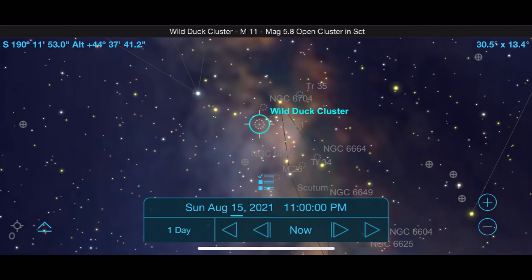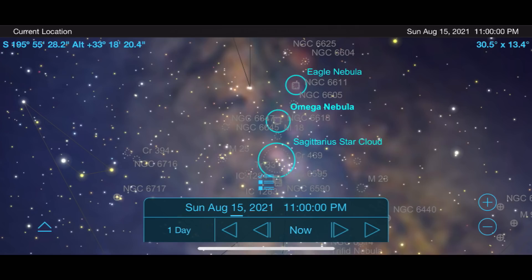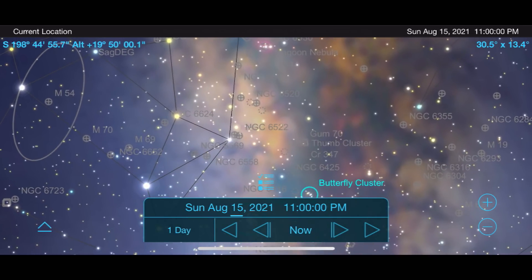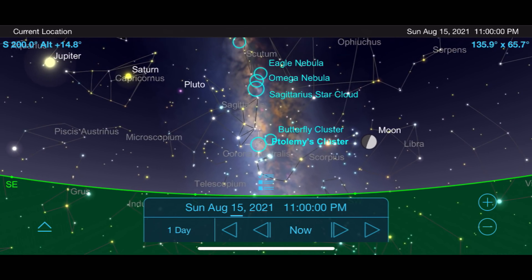Start with the Wild Duck Cluster M11, one of the most impressive open clusters in this part of the sky, which almost appears as a globular cluster due to its density. Next, move down the Milky Way and look for the Eagle Nebula M16 and the Omega Nebula M17. Just below them is the large Sagittarius star cloud, which was so dense I had to go to a darker sky location to verify I wasn't looking at light pollution. Finally, work your way down to M6, the Butterfly Cluster, and M7. Keep in mind that light pollution and scope size will have a big impact, particularly with the nebulas.